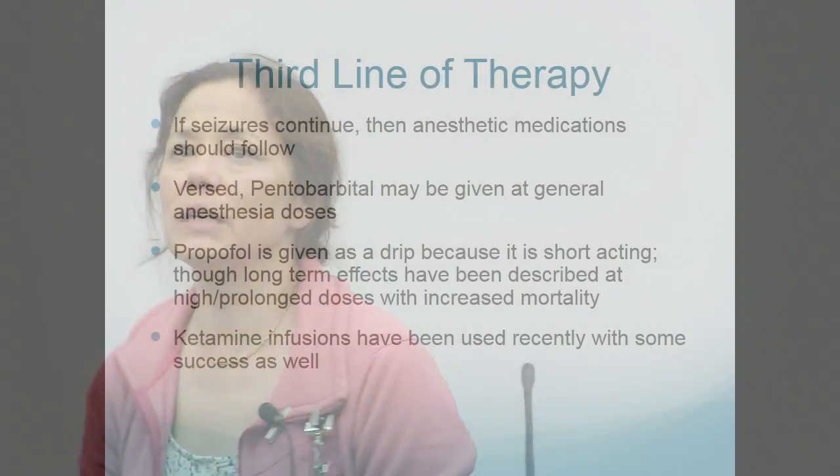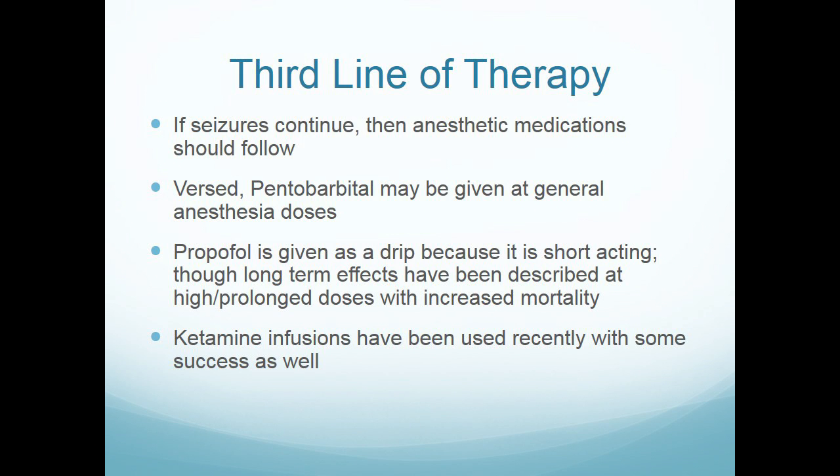Third line of therapy: if you're transferring a patient, it's quite conceivable they're on one of these agents — things we need to know about. Versed might be given as a drip, and if that drip is interrupted and the person starts seizing, that's actually straightforward — we just give whatever benzo we have available.